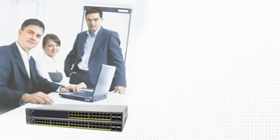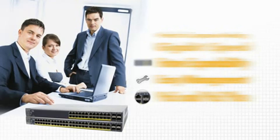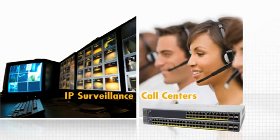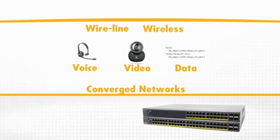Perfect for companies who need gigabit speed, future expandability, easy network management, and the convenience of PoE and PoE Plus for network deployment — such as voice-based call centers, IP-based surveillance systems, and converged networks where your wireline and wireless, voice, video, and data can all run on the same network platform.